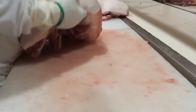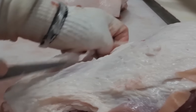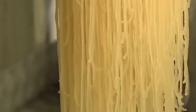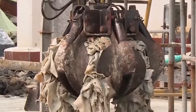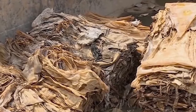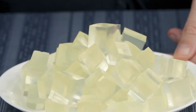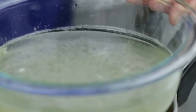Gelatin is a protein-based substance extracted from animal collagen, primarily sourced from the skin and bones of pigs and cattle. It is a colorless material that dissolves in hot water, forming a flexible, semi-solid texture as it cools. This characteristic makes it indispensable in the food industry, where it is utilized in desserts, candies, and processed meat products. Its stabilizing and gelling properties make it a crucial ingredient in the formulation of various food products and dietary supplements.